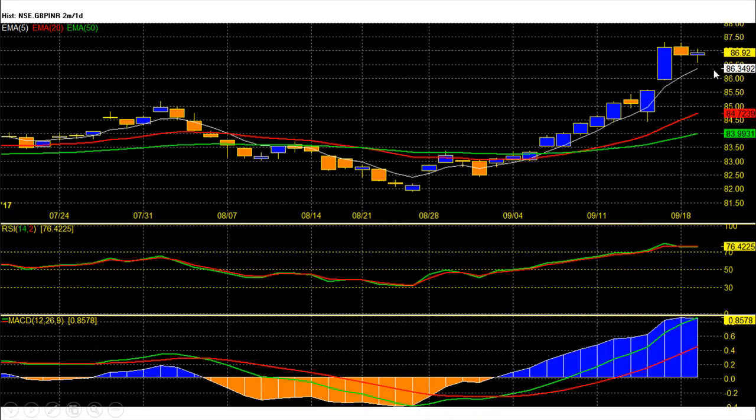Pound rupee future is trading at 86.98 with flat gains. Pound, after a weak opening in September, triggered a reversal around the 83 rupee level, gave a bullish trend breakout above 83.3 and achieved bullish swing targets of 84.65 and 86.55 rupees. Above 86.55, it entered a super bullish trend for upside targets of 88 and 89.8 rupees, and we already saw a high of 87.33 two days back.